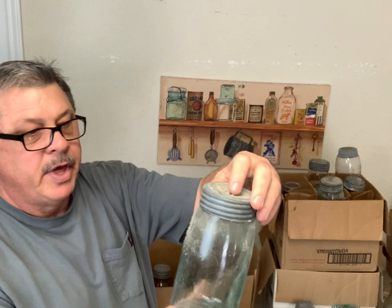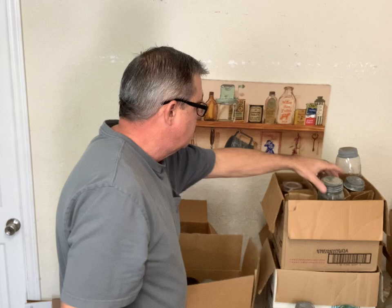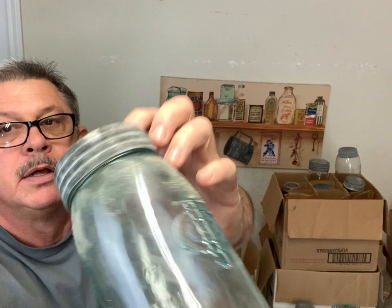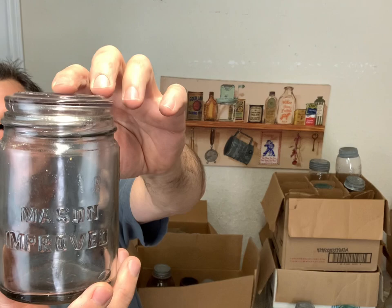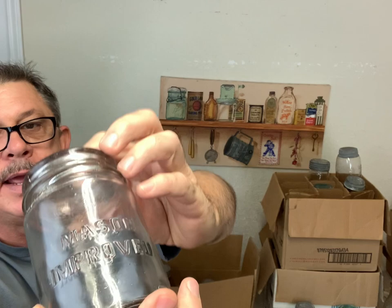And that's got the cross - the Cross Mason Improved quart with the matching lid. Mason Improved CFJ on the back with a matching lid. And Mason Improved - this is a unique jar I've never had before, this is a pipe Mason Improved clear with a lid that doesn't have the screw top band. That's a pretty neat jar.